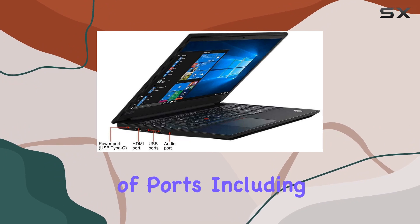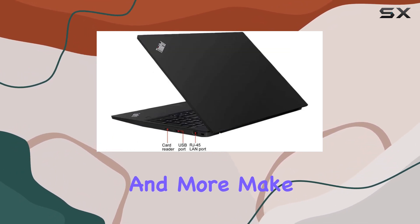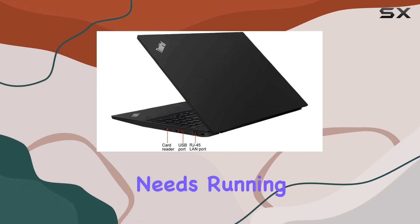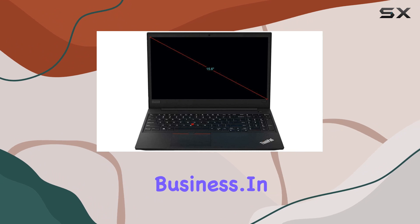The variety of ports, including USB Type-A and Type-C, HDMI, and more, make it versatile for different needs. Running on Windows 10 Professional, this laptop is geared for business.